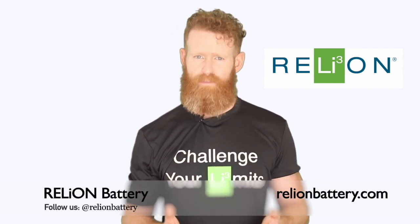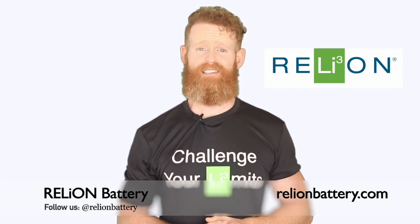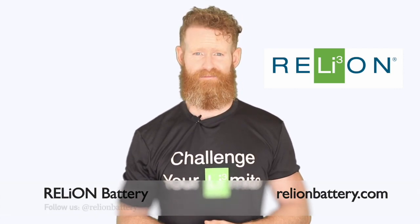That's it for today. We hope you're enjoying our Tech Tuesday episodes. If so, please give us a like and subscribe below. Thanks for watching. We'll see you next week.